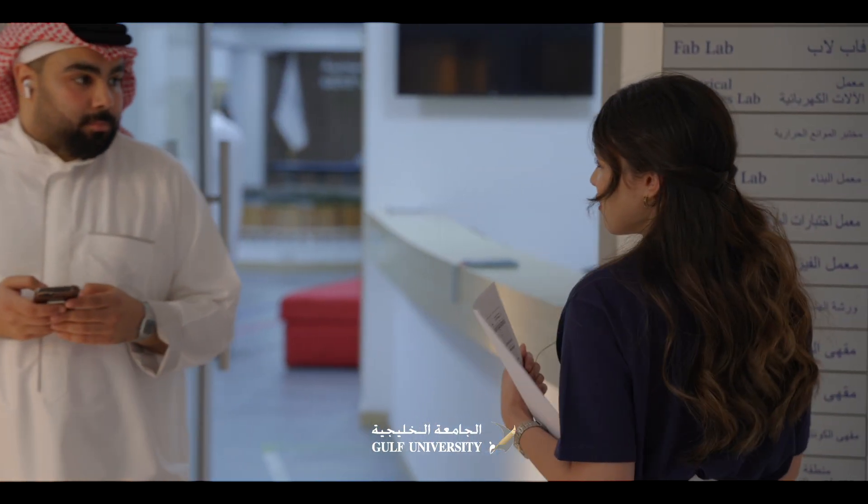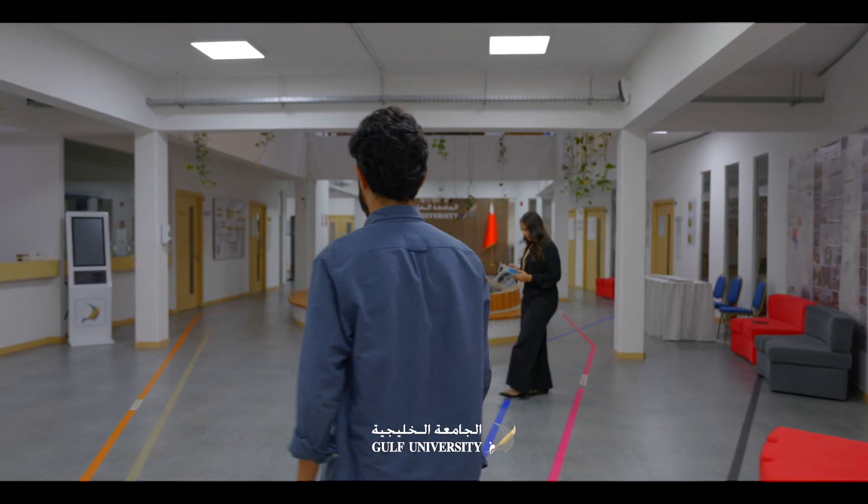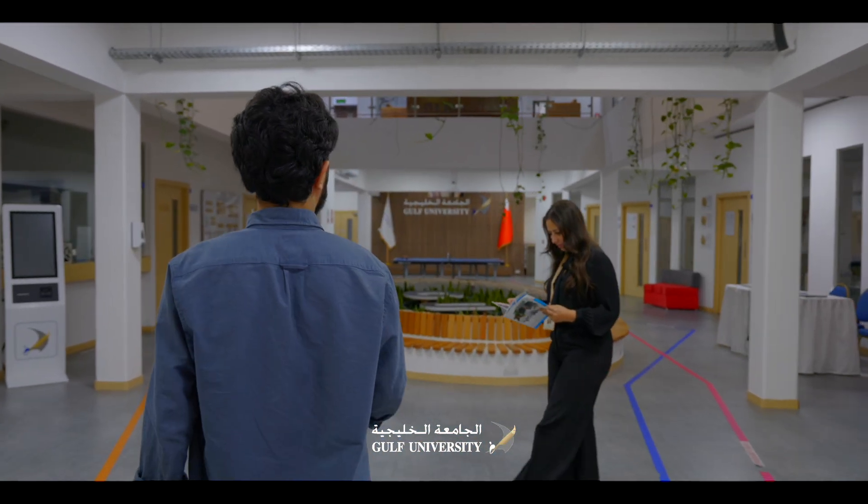Hello, what program does the university offer for registration? You can ask Maryam. What is the College of Engineering? The College of Engineering is... you can ask Maryam.